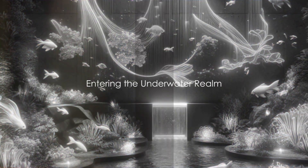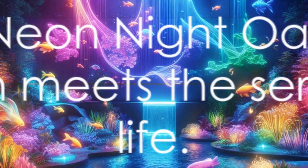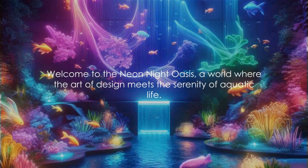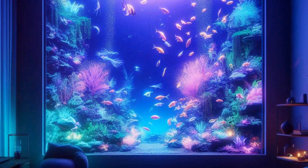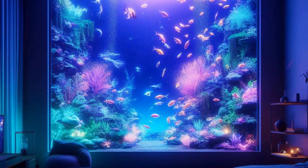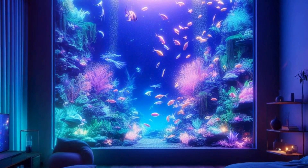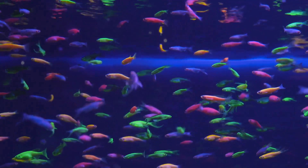Have you ever wondered how to create your own mesmerizing underwater realm? Welcome to the Neon Night Oasis — a world where the art of design meets the serenity of aquatic life. Picture this: your room bathed in the ethereal glow of a colorful aquarium transformed into an enchanting underwater world, as vibrant fish gracefully dance through neon-lit waters, their radiant colors casting a soothing symphony for the senses.